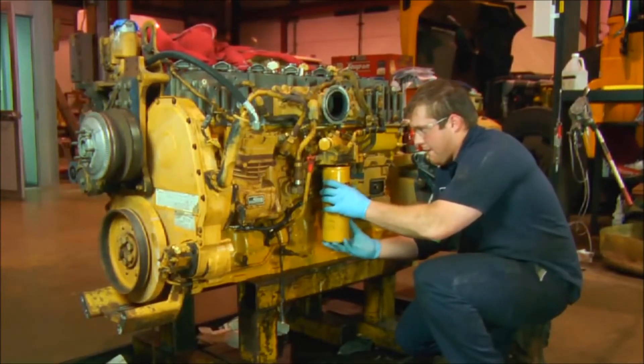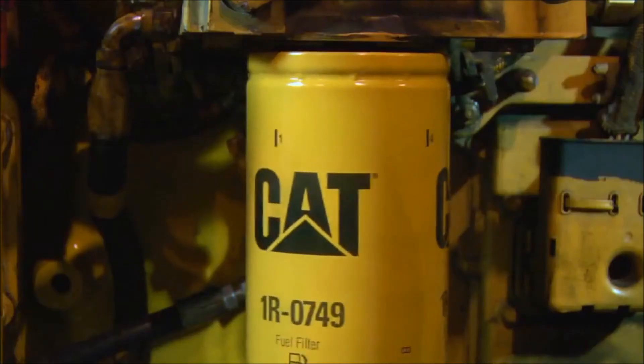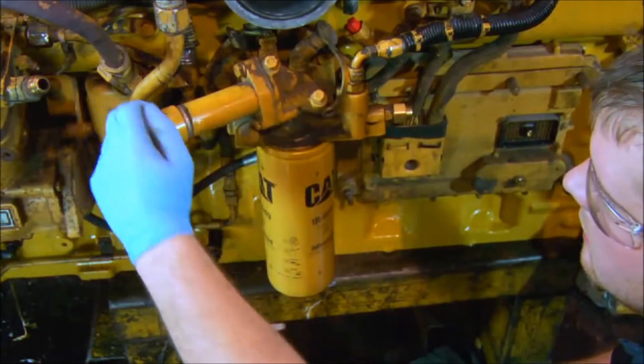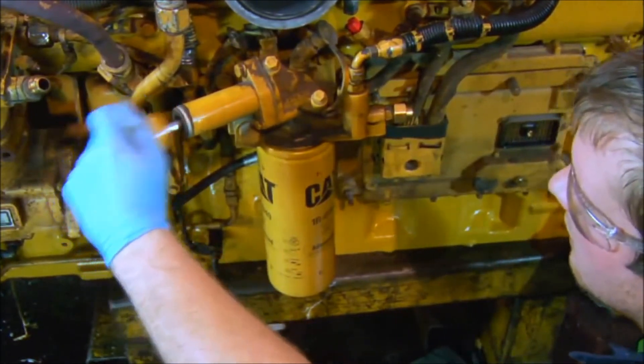Do not pre-fill the filter, as unfiltered fuel can go directly to your new injectors. Be sure to follow proper priming procedures. Always buy clean fuel that meets Caterpillar's current fuel cleanliness guidelines.